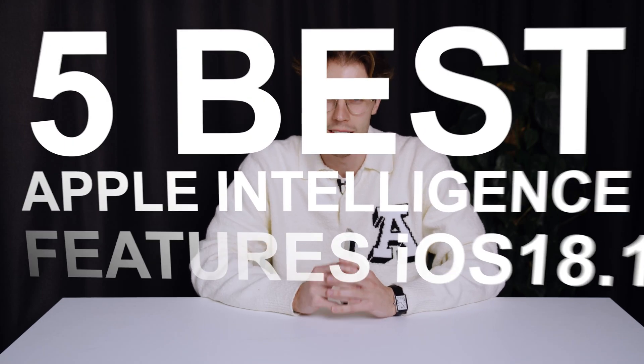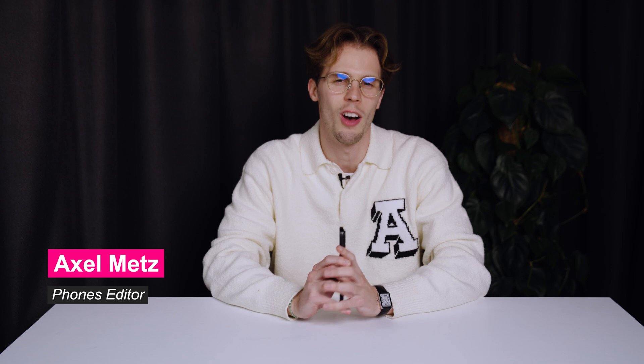Apple Intelligence is now live in iOS 18.1, and although the meatiest features aren't due to roll out until later this year, there are a handful of new tools that should make life on your iPhone much easier. To use Apple Intelligence, you'll need an iPhone 15 Pro, a 15 Pro Max, or any iPhone 16 model, and at the time of recording, the service is only available in US English.